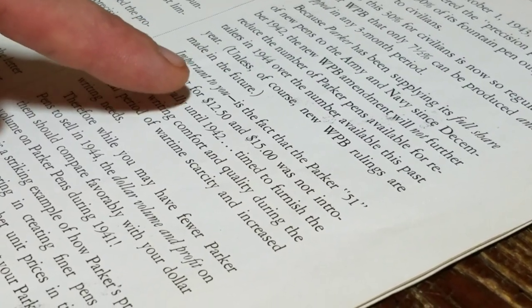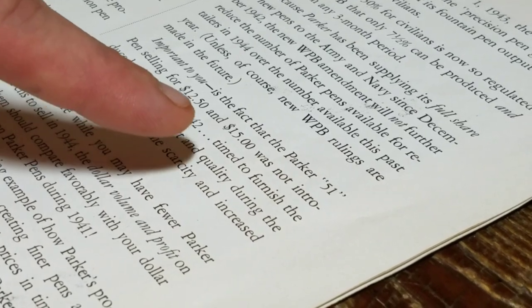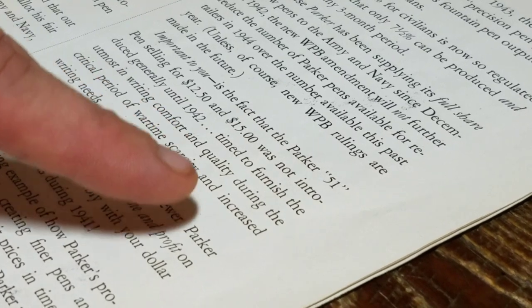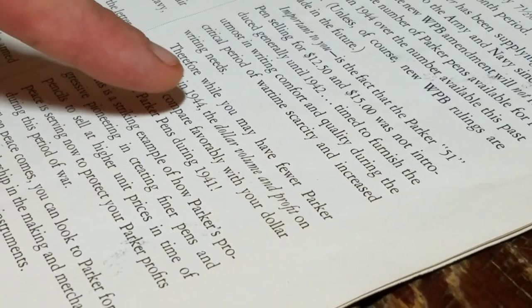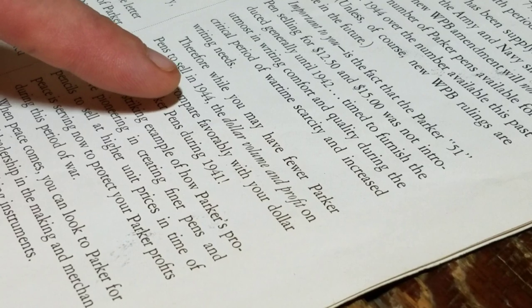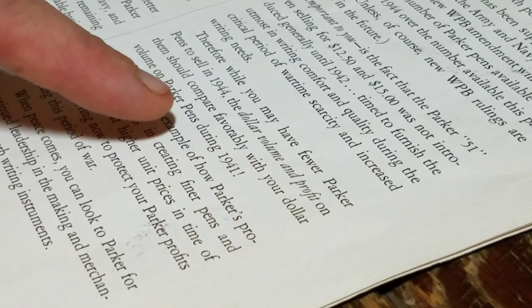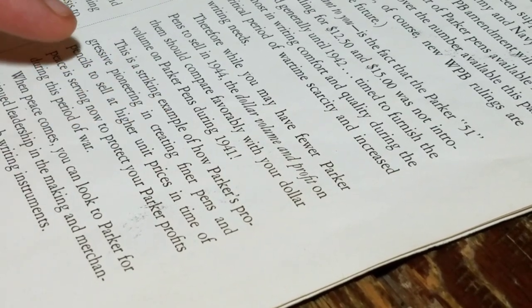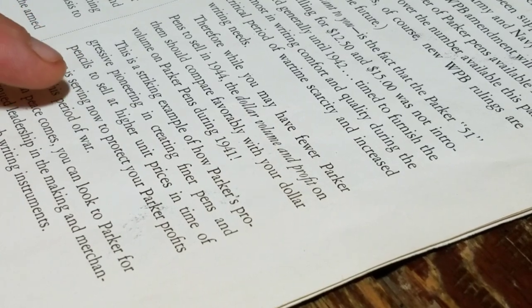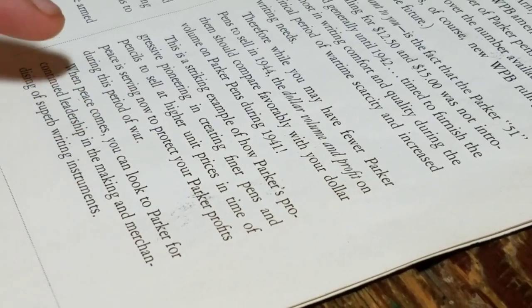Important to you is the fact that the Parker 51 pen, selling for $12.50 and $15, was not introduced generally until 1942 — in time to furnish the utmost in writing comfort and quality during the critical period of wartime scarcity and increased writing needs. Therefore, while you may have fewer Parker pens to sell in 1944, the dollar volume and profit on them should compare favorably with your dollar volume on Parker pens during 1941. This is a striking example of how Parker's progressive pioneering in creating finer pens and pencils to sell at higher unit prices in time of peace is serving now to protect your Parker profits during this period of war.